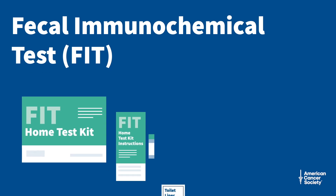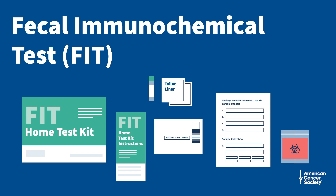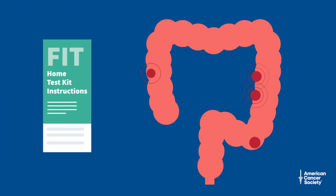A fecal immunochemical test, or FIT, is a stool-based screening test. It checks for traces of blood in your stool, or poop, which may be a sign of polyps, cancer, or other conditions.